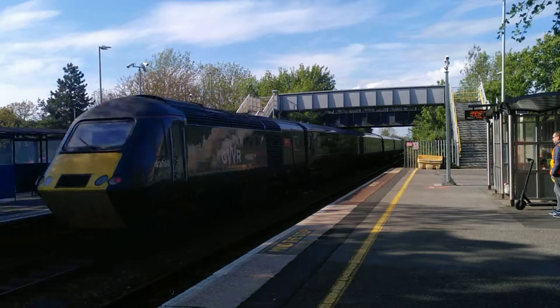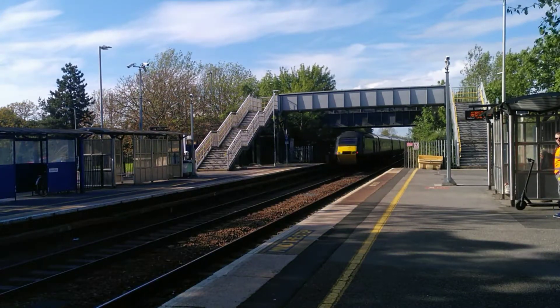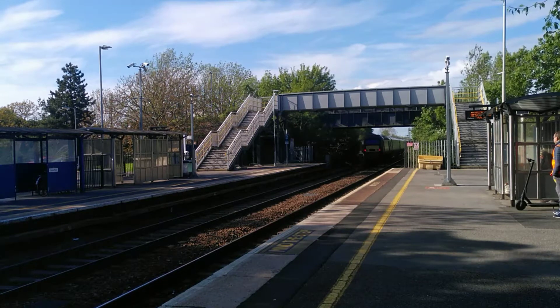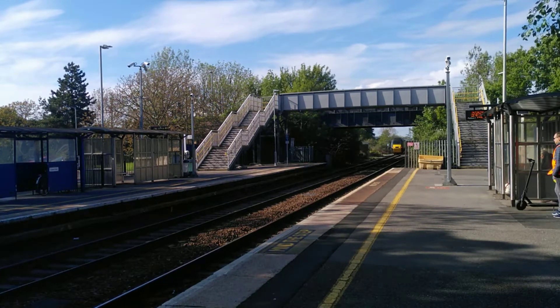We've got 43398 on the rear — Ballston Castle. So off that goes to Cardiff Central. And before we pause, we're about to have a Cross Country service to pass through from Bristol Temple Meads.